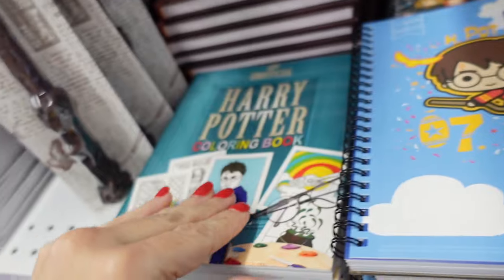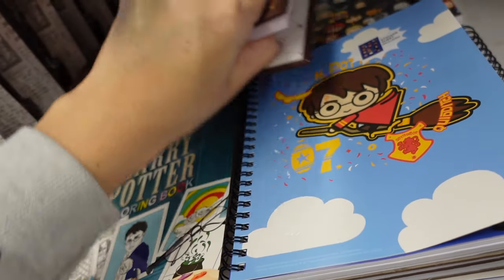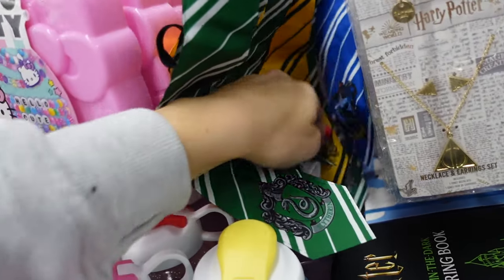Cute Harry Potter books including a coloring book. Also ties for three dollars and little key chains.